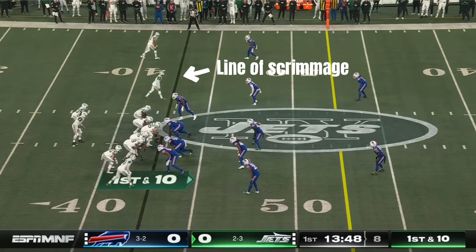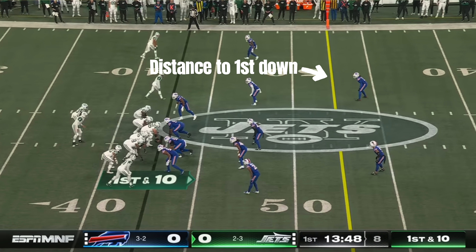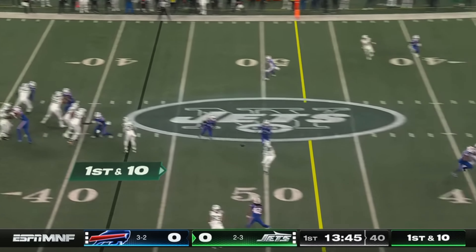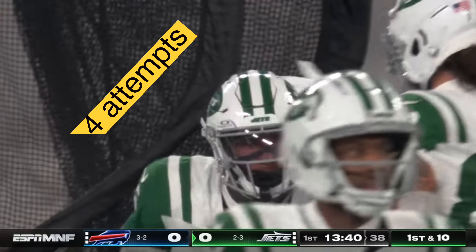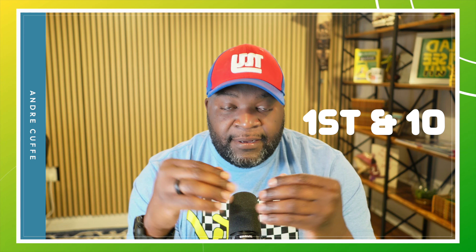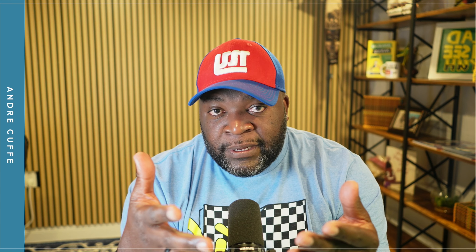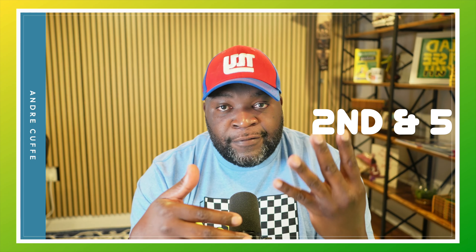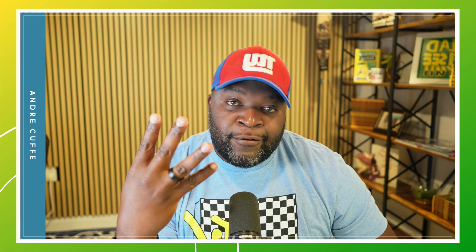The spot where the play starts is called the line of scrimmage — you'll see a blue line on your TV for that. The offense then has four chances to move the ball 10 yards, shown by a yellow line on your TV. If they clear 10 yards or more, they get four more chances — they call those chances 'downs.' So every first play you'll see it say '1st and 10,' meaning four downs to clear 10 yards. If on the first play they move 5 yards, the next down shows '2nd and 5.' When they make up the 10 yards, you'll hear the commentator say they picked up a first down.